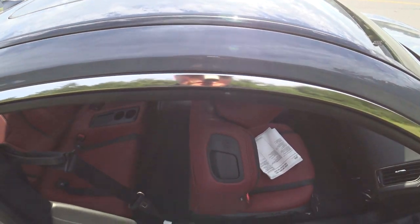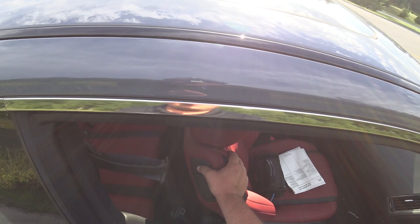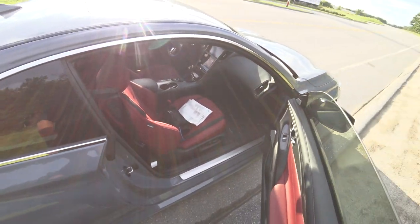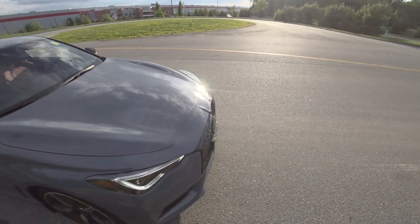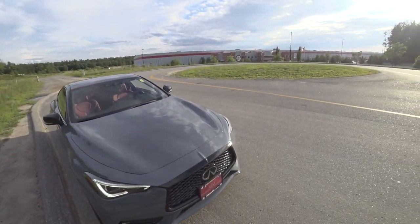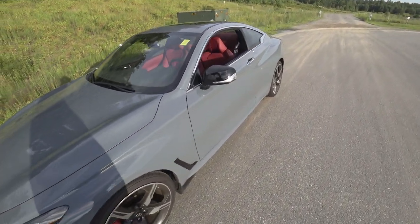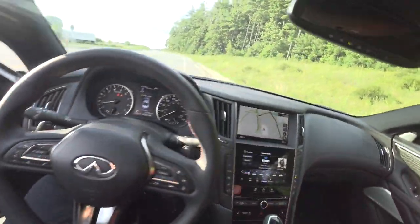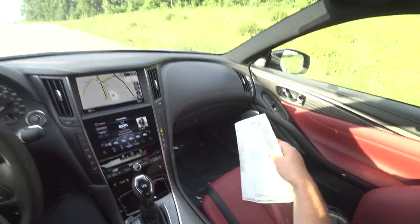To access the rear, pull that handle and push that button — plenty of room in the back seat. You can put the seat back, lean it back, push the button and it goes all the way back. This one has illuminated kick plates as well as welcome lighting underneath. Red brake calipers signify this is the Red Sport, and you'll also have the red 'S' badge next to Q60 on the trunk. Red Sports have carbon fiber trim.